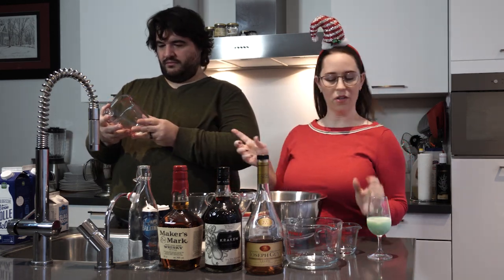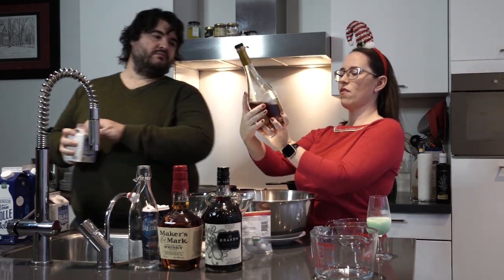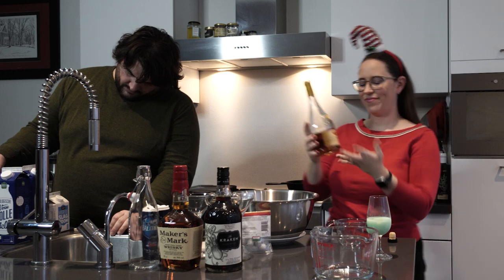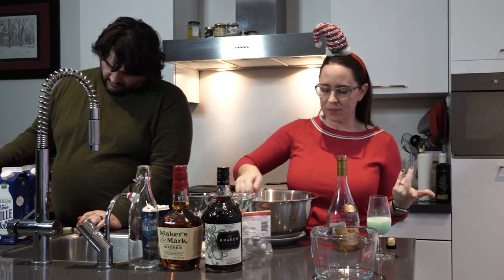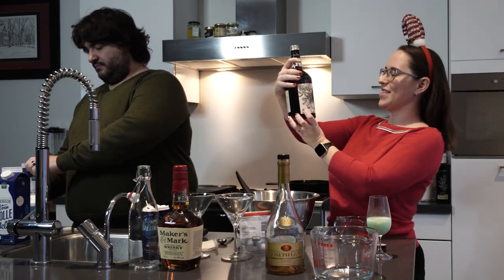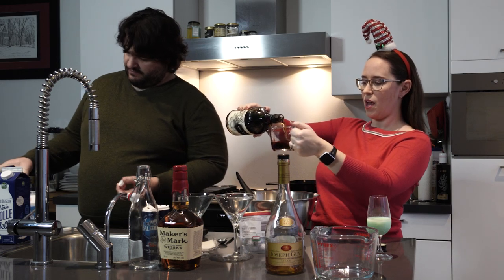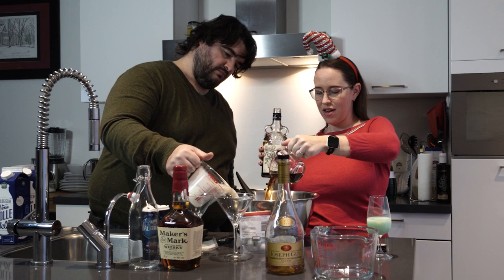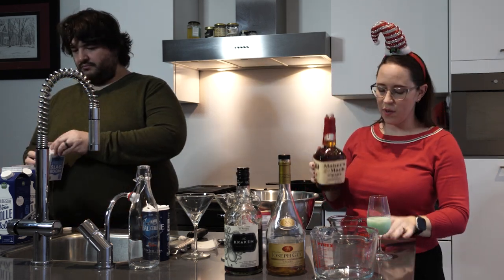We have cognac — just get decent booze, it doesn't have to be great, just what you have. I should ask: do you like eggnog? Do you like to make it yourself or buy the store version? Here in the Netherlands you don't really have the store version. This is spiced rum. And the last thing is bourbon — this is Maker's Mark. Use what you have or what you can find.